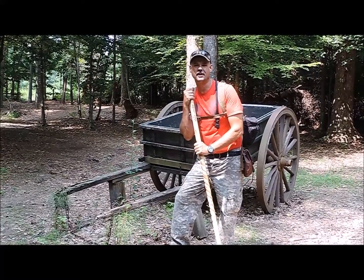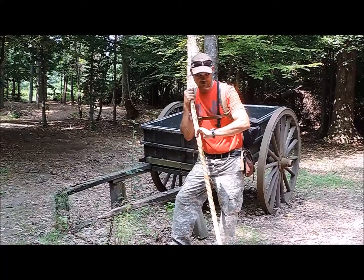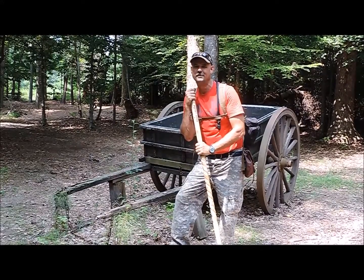It's turning out to be a pretty nice day. Humidity's still up. We're getting close to noon so it's getting hot. We're going to continue on up this trail for a little way.